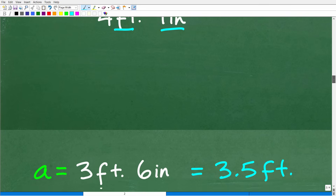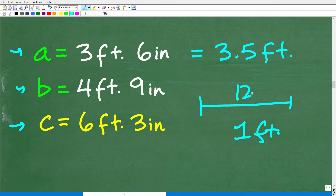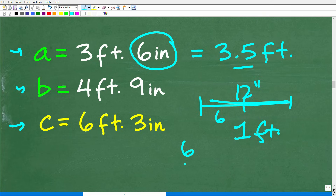So we'll have to convert units first. Here are our lengths: C — the longest side — is six feet, three inches. Our sides A and B are four feet, nine inches and three feet, six inches. Hopefully you know that in one foot there are 12 inches. So three feet, six inches is 3.5 feet, because six out of 12 is one half, or 0.5. We'll use decimals to make life easy.